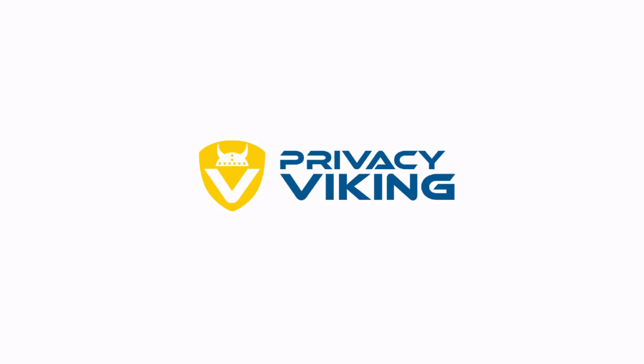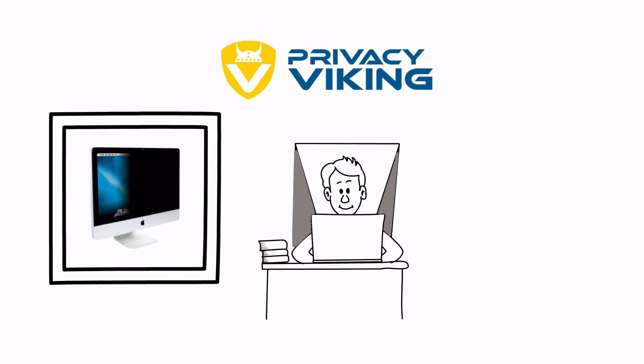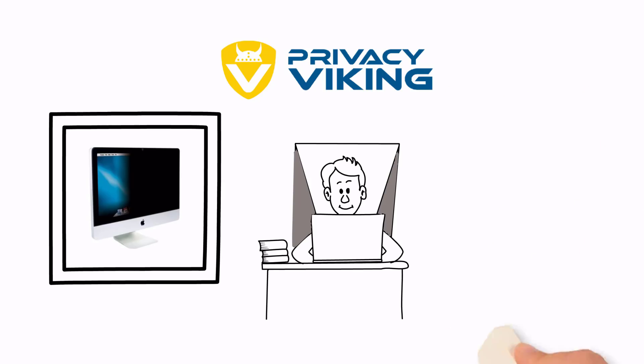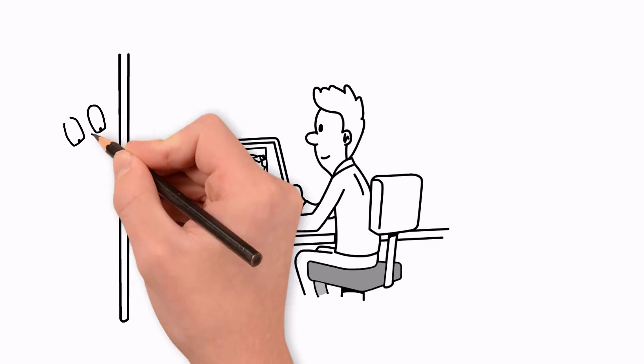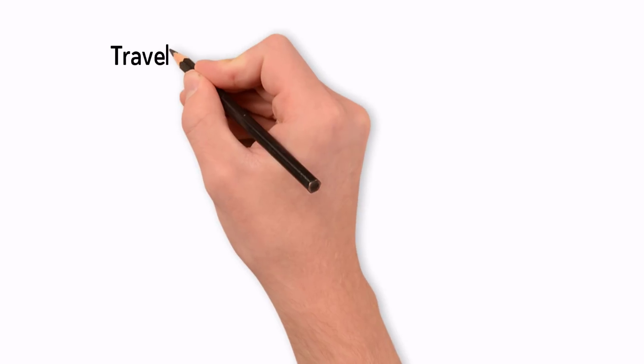That's where the Privacy Viking comes in — a unique product designed to secure your on-screen information from shoulder surfers and visual hackers. Privacy Viking protects business and personal information from prying eyes, and restricts the viewing angle of your screen to you alone, while people on either side see a blank screen.